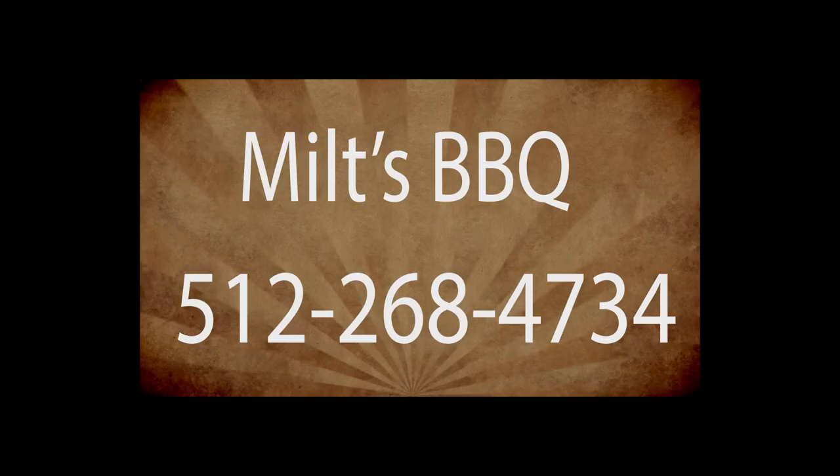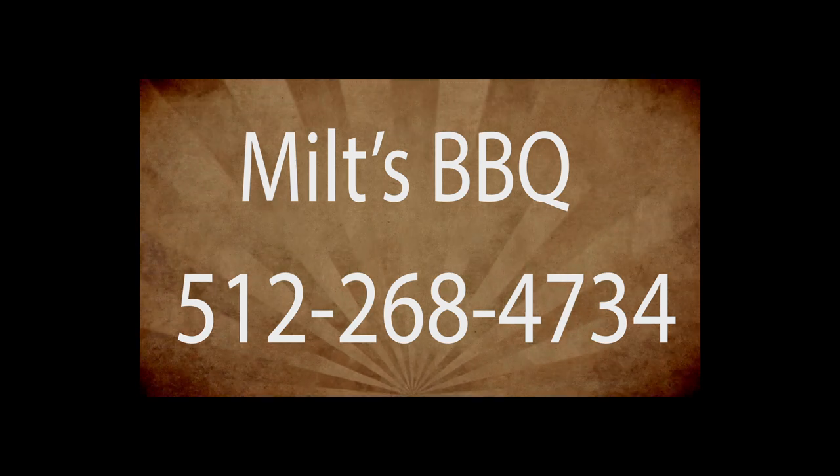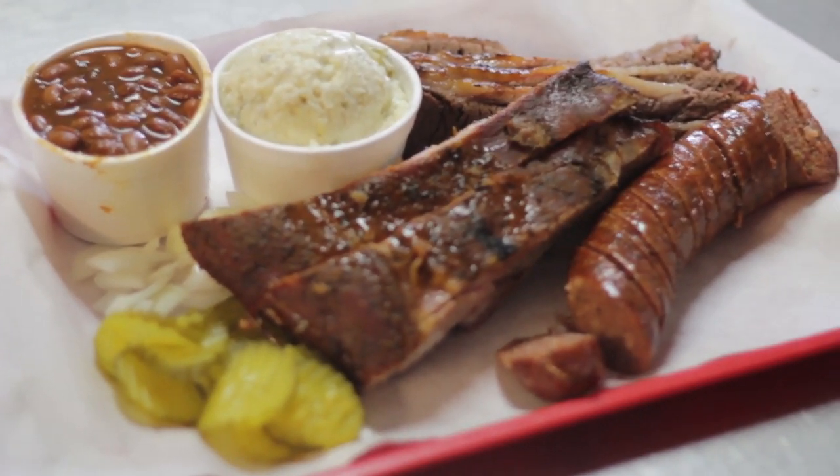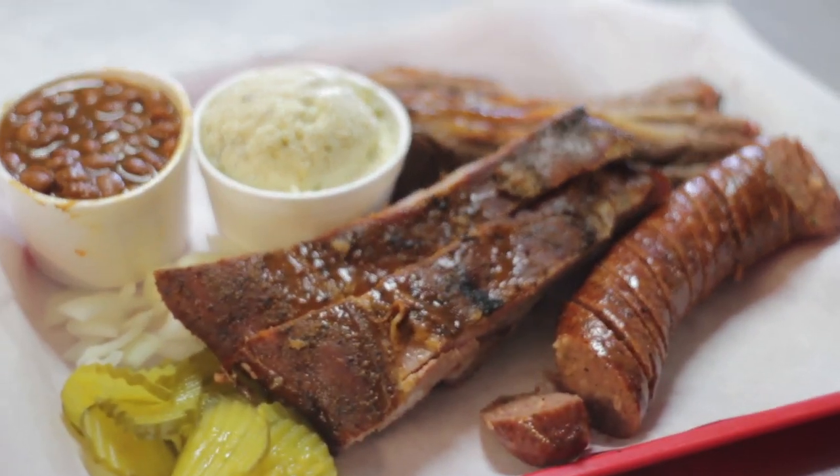If you'd like to give Milts BBQ a try, give them a call at 512-268-4734 and see what KVET listeners voted the best barbecue in Central Texas tastes like. For KyleLife.com, I'm Joshua Steubing and this has been What's for Lunch.